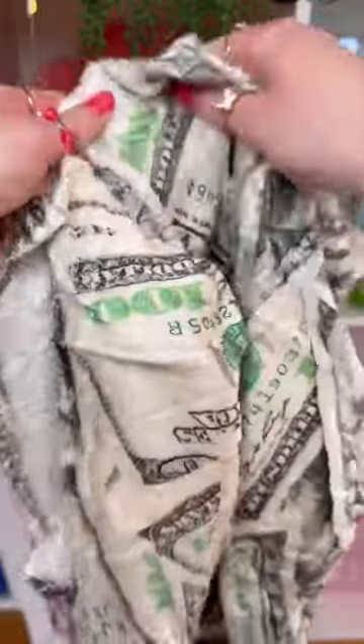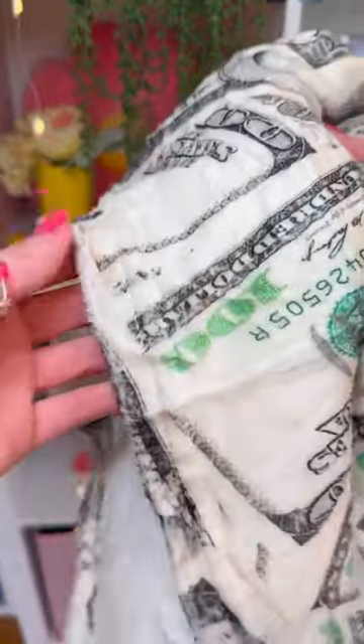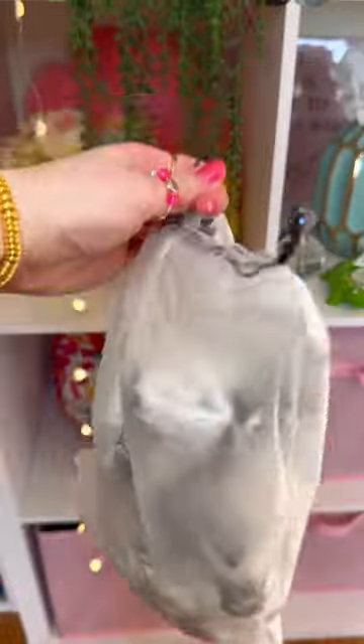Now we have this money looking thing. Did I just get rich? It's fuzzy, so fluffy. Is this a towel or a blanket? I think I should hang this on my wall as motivation. It even came with a little baggie to store it in. Hold up, is that dirt? I guess all money really is dirty.